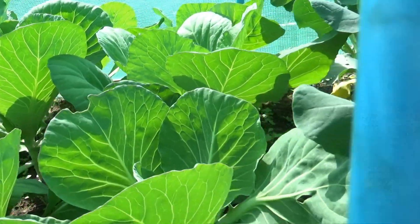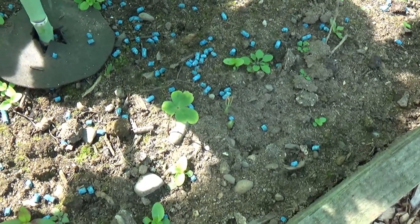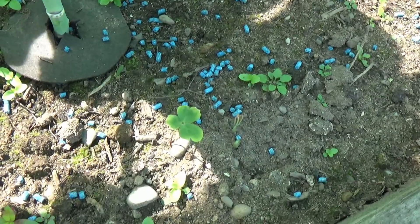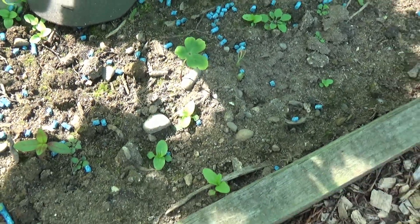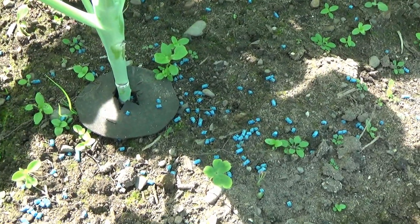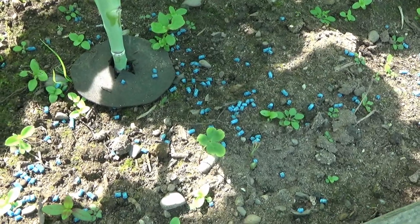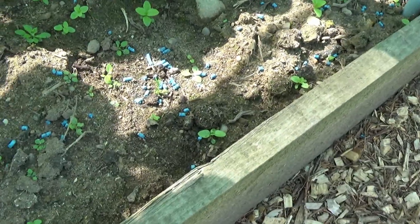You can see down there the collars on the brassicas. We always line the planting hole when we plant the brassicas and then we always put these collars around them afterwards just to be on the safe side.